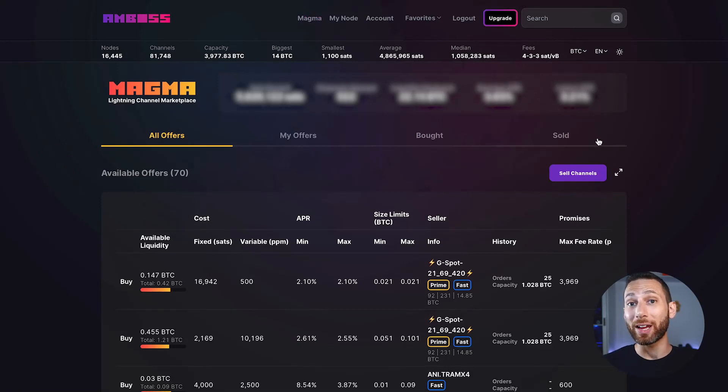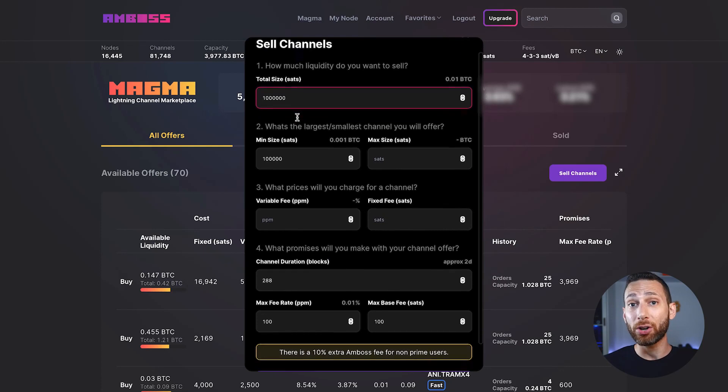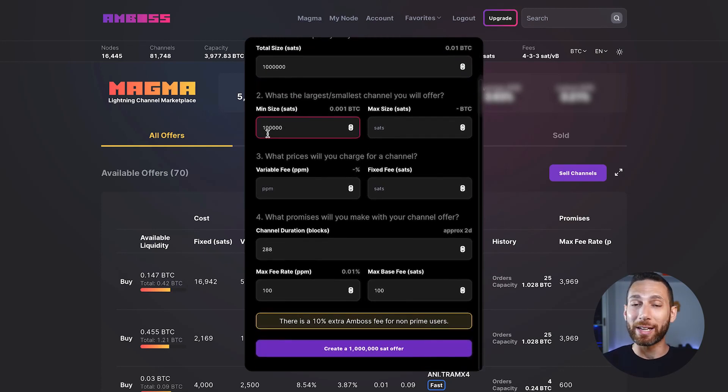All you need to do is first create an offer and explain exactly how much you want to earn — both in PPM, meaning how many parts per million or how many Satoshis for every million of a channel that you open — what is the fixed fee, and what fees you are going to specify. You also specify a total amount that you have available on-chain and publish the offer.